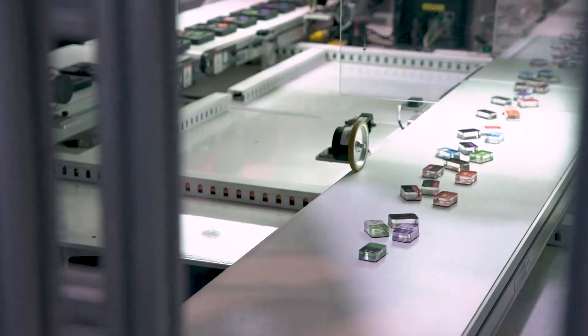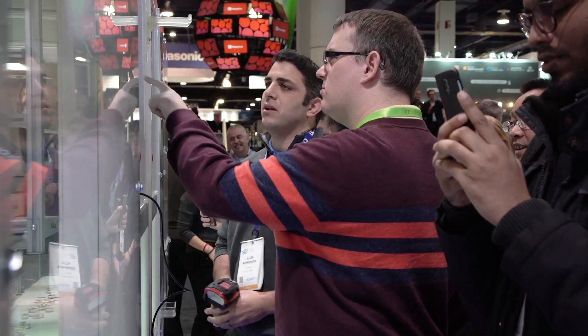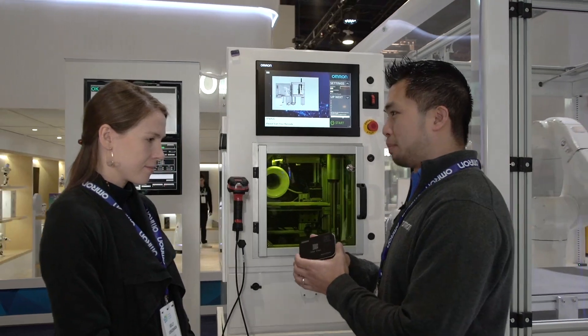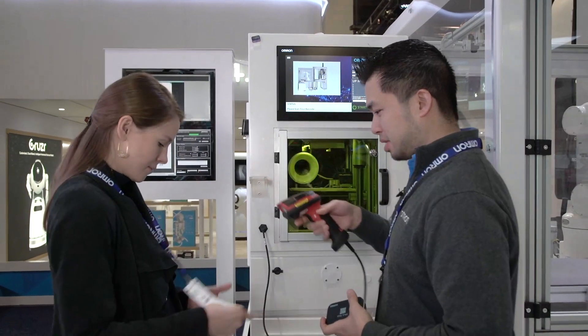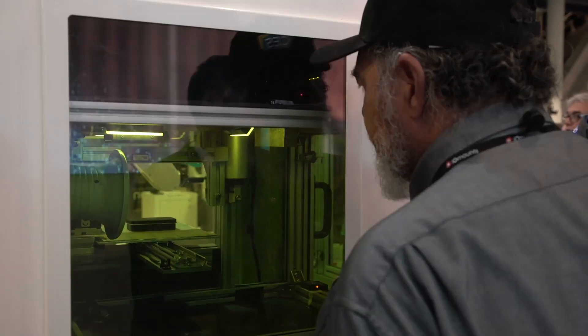The first station we're showing our attendees is for mass customization. We are making personalized tins right here in the booth for our attendees with a simple scan of their badge. This will take the information from your badge and make you a personalized product right here at our booth with robots synchronized with motion control, synchronized with vision and laser marking.